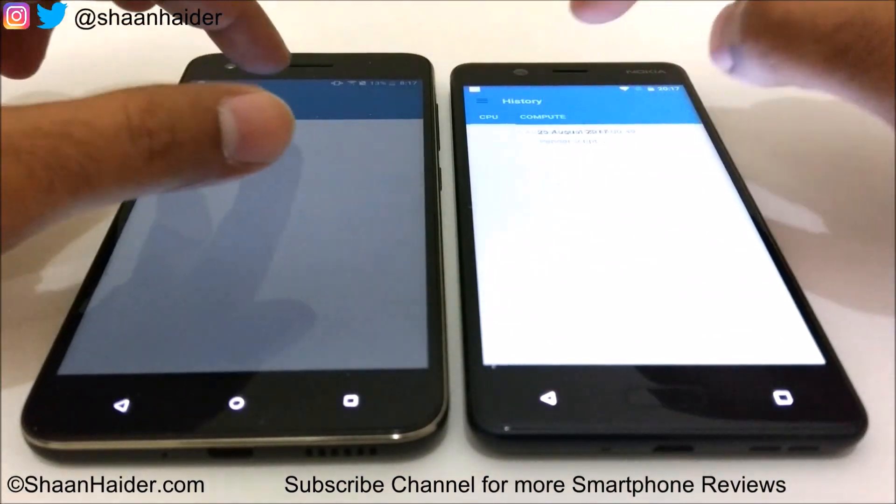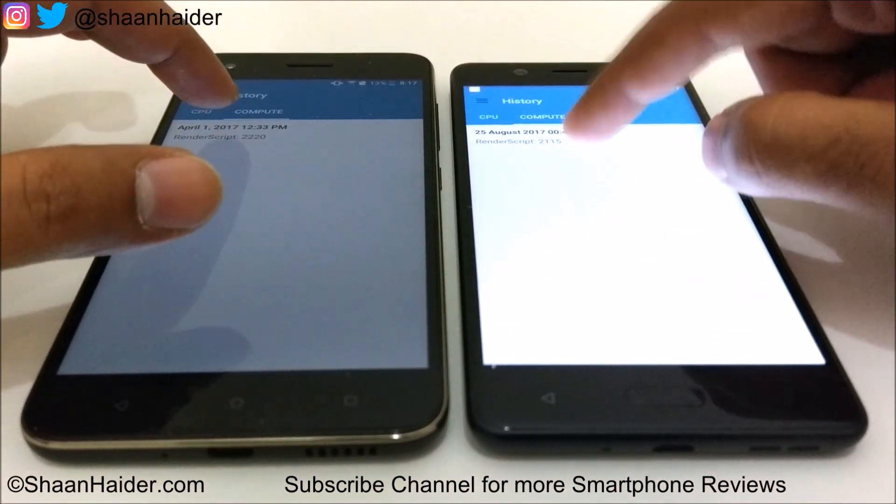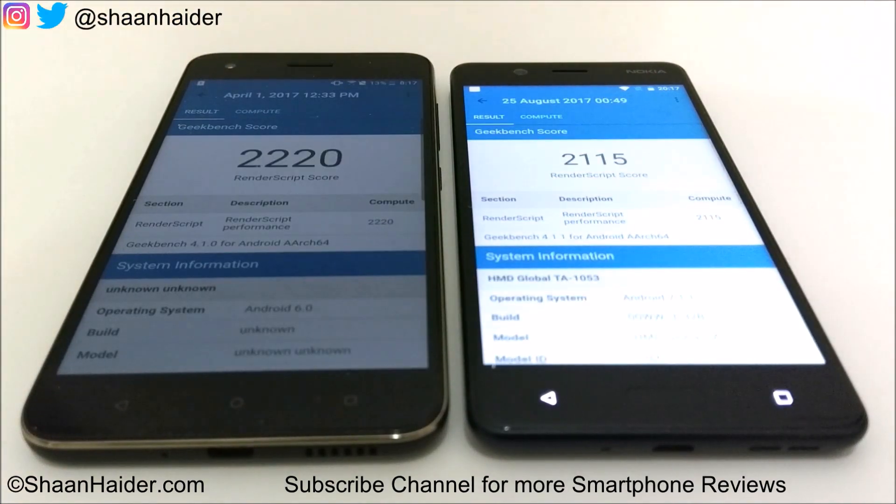In the Geekbench compute test, Desire 10 Pro again scored slightly better than Nokia 5, winning this benchmark as well. So out of five tests, Desire 10 Pro wins three and Nokia 5 wins two.